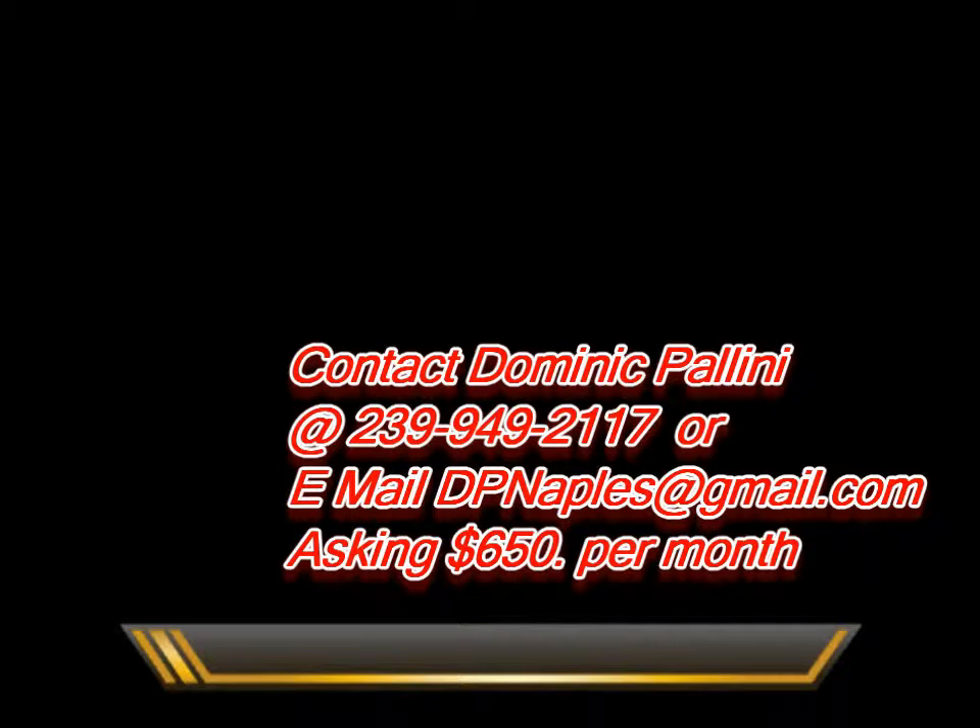Please contact me, Dominic Fellini, if you would like to see the property. Thank you very much.